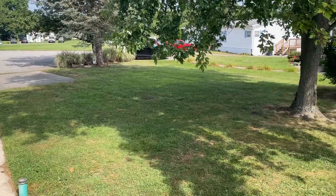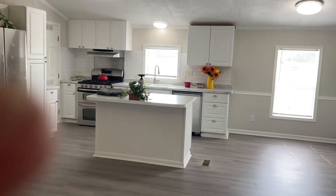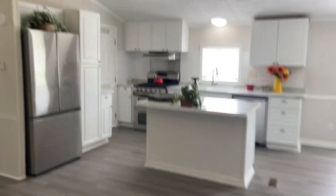Hey, this is Paul with Paul's Mobile Homes. I'm going to give you a short video tour of this four-bed, two-bath, double-wide mobile home located in Middletown, Delaware.